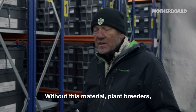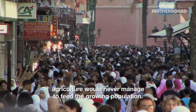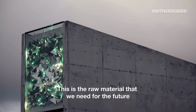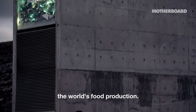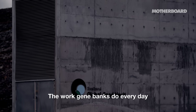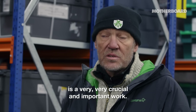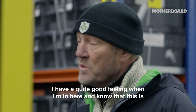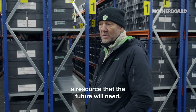Without this material, plant breeders and agriculture will never manage to feed the growing population. This is the raw material that we need for the future — that breeders need to make new varieties and increase the world's food production. The work gene banks do every day, conserving their seeds and preparing the genes for future food supplies, is very crucial and important work. I have quite a good feeling knowing that this is a resource that the future will need.